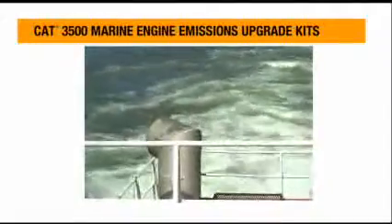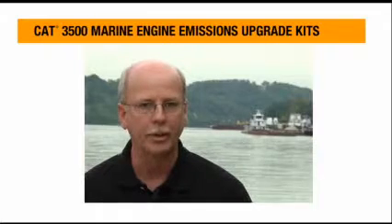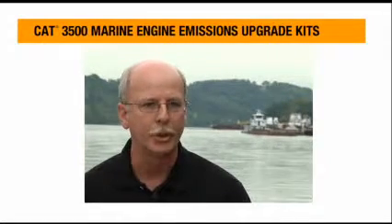My name is John Stevenson. I'm the Branch Product Support Operations Manager for Cleveland Brothers Caterpillar. One of my duties is working with the marine industry, including the kit that we just recently completed for the Champion Coal.